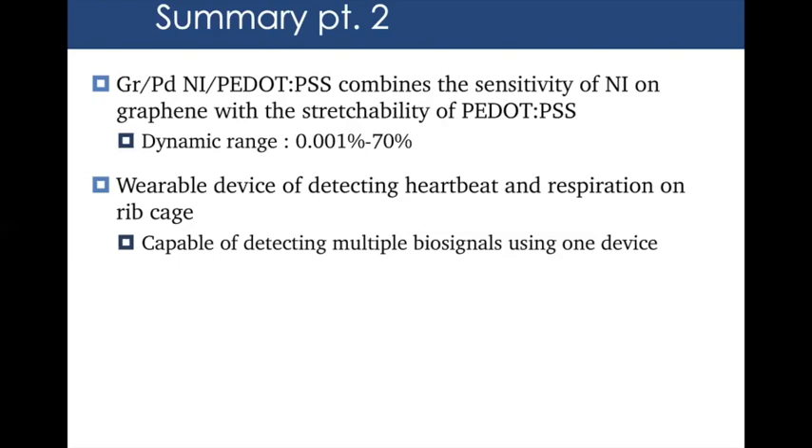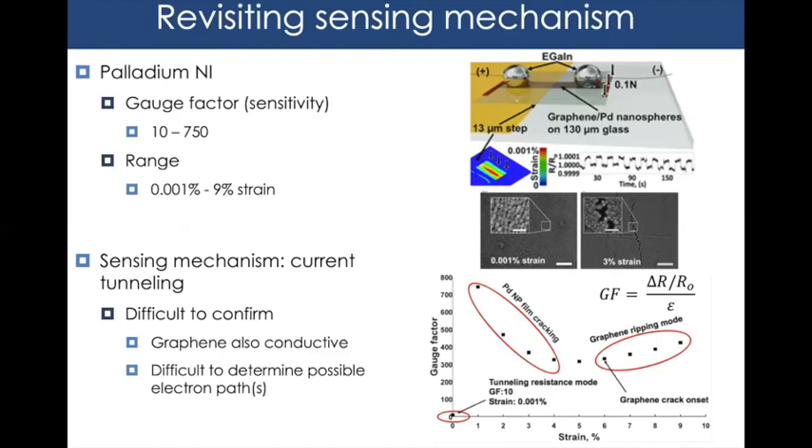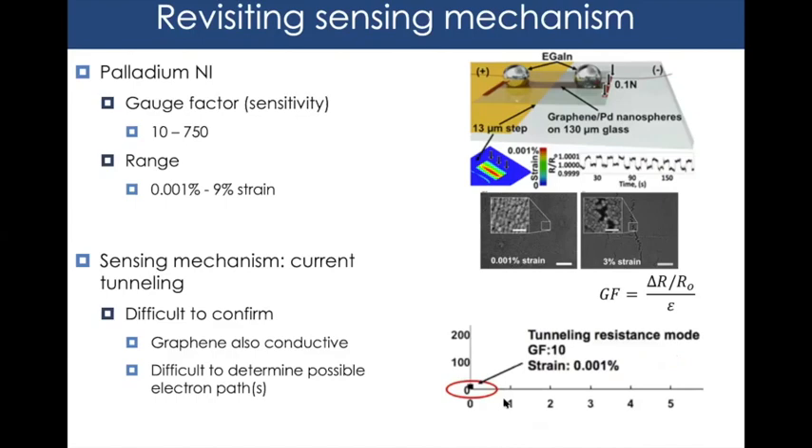After extending the high end of the working range, we turned to the lower register to study the fundamental sensing mechanism. Based on prior work by previous grad student Alex Zaretsky, we hypothesized that the ability to detect 0.001% strains arises through tunneling resistance — where electrons spontaneously jump between adjacent nanoparticles when they're close enough, enabling conduction through quantum mechanical electron tunneling specific to nanoparticle arrays.